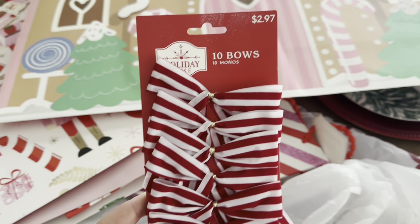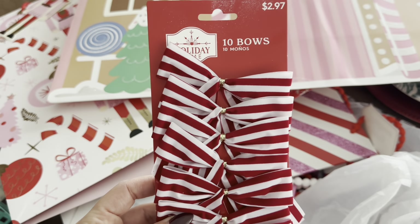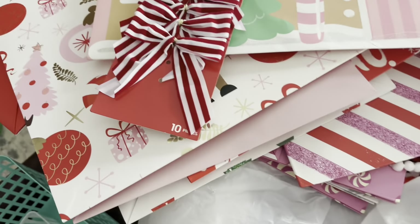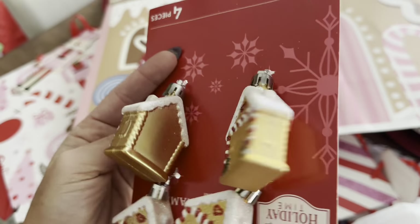And then a couple things at Walmart: these bows are similar to the Hobby Lobby ones except they're like a velour that Hobby Lobby had a couple years ago. It's just good to have some of these on hand for either yourself or for gift-giving. They were $2.97.